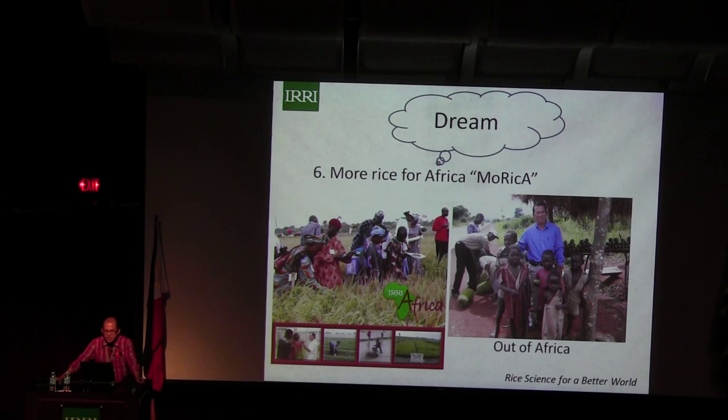My dream was really, instead of NERICA — New Rice for Africa — I want to have a variety called MORIKA: More Rice for Africa. I was so excited to go there. I was able to go for four years. I was so productive — I produced two kids there. And IRRI had to ask me to come back, because the technique is: if you are somewhere, produce more, and you'll be valuable.